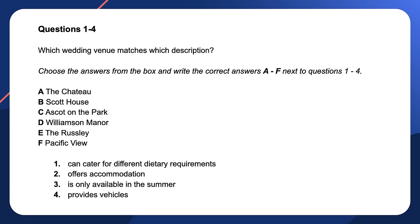Now step two: read the questions. One — can cater for different dietary requirements. Two — offers accommodation. Three — is only available in the summer. Four — provides vehicles. Now step three: underline or highlight the keywords. For question one, highlight 'dietary requirements'; for question two, highlight 'accommodation'; for question three, highlight 'summer'; and for question four, highlight 'vehicles'. Now step four: think of synonyms and parallel expressions — what are some other words or phrases that might be used?